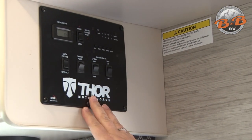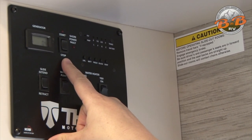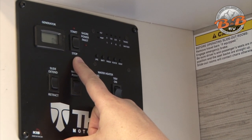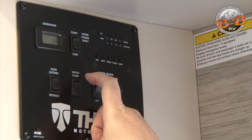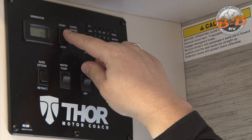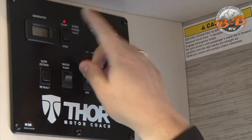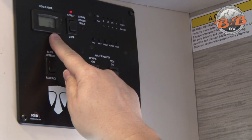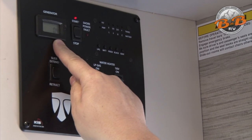The other controls on your main control panel include the generator start and stop. The generator powers all 110 on the motorhome — air conditioner, microwave, TV, and outlets when you're not on shore power. The generator runs off the same gas tank as the engine and will shut down at a quarter tank or less. To start it, hold down the start button until it kicks over, then let go — a red light confirms it's running. This meter shows how much time you've used on the generator. Your rental includes three free hours per night; anything over that is $3 an hour.